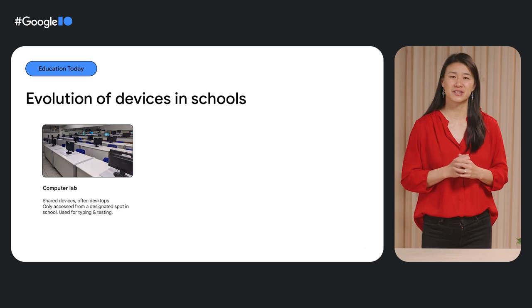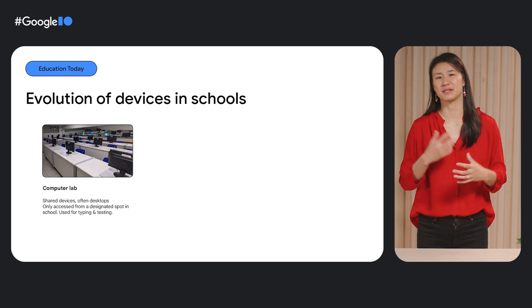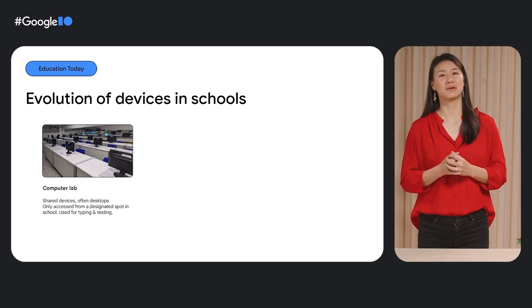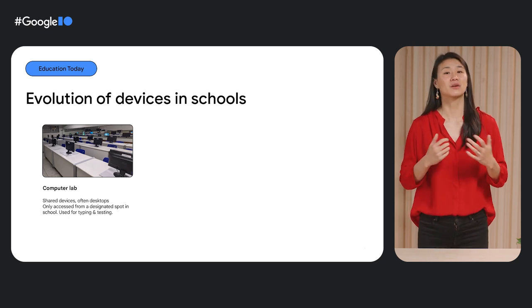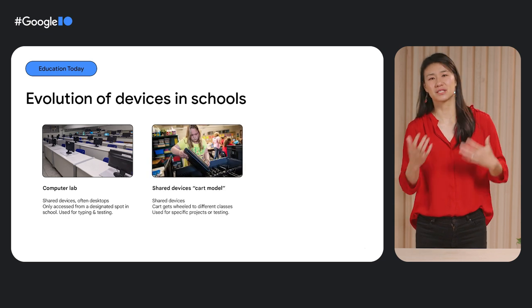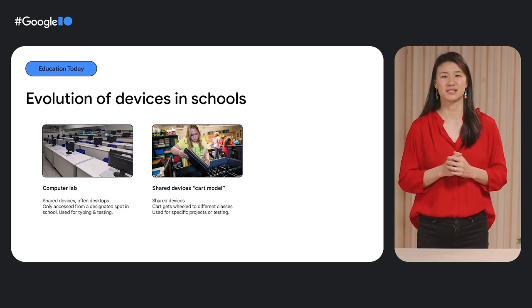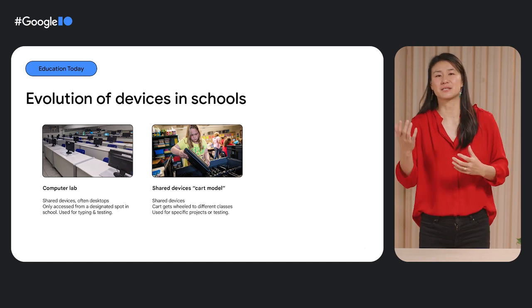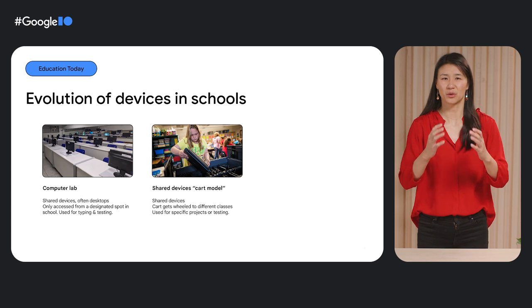The role that devices play in education is so different from what it was before. For anyone who was in school maybe two decades ago, you might remember computer labs, where you'd go for some typing practice or maybe a test, but otherwise rely on textbooks and static content. Or, for those of you in school 10 years ago, you might remember metal carts that got wheeled around in different classrooms. Inside those carts were shared devices that you could borrow for a class period to do a research assignment or work on a paper. It wasn't a very personalized experience, and it definitely didn't feel like it was your device.